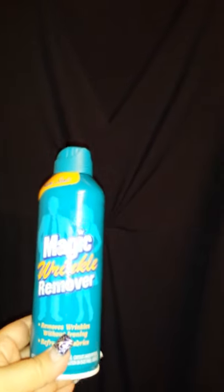I am so impressed. It's unbelievable. I'm making a video. So with this, all you do is you spray the garment with it and you shake it around a lot.